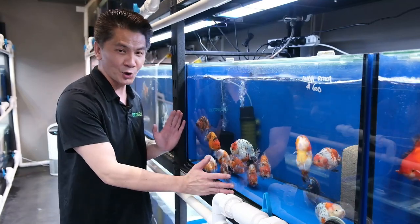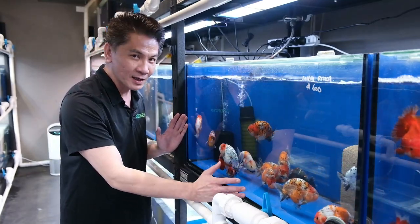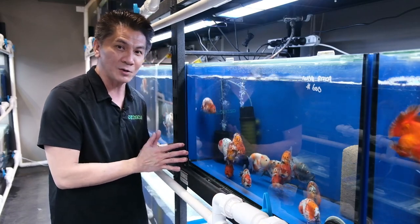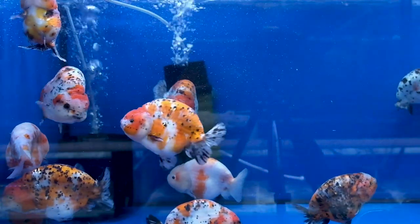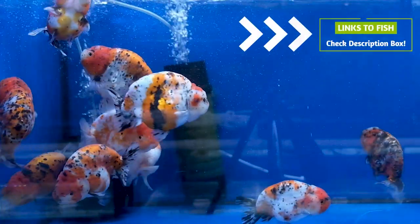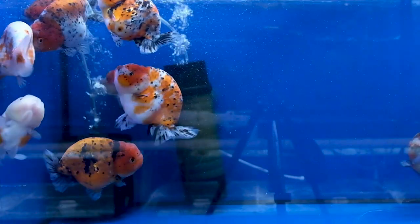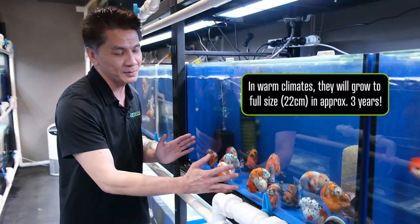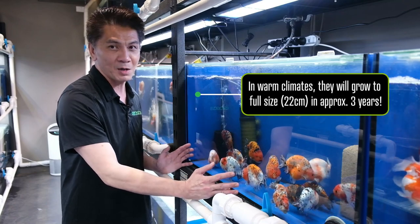In this tank I'm so excited to show you these very high quality ranchu from Maya Riska, the number one ranchu breeders in Indonesia. They've got perfect shapes, very nice backlines, and you can already tell these guys have great potential — they will go full size. They are still very very young, only approximately 12 to 14 months old. Make sure to come in and check them out before they're gone.